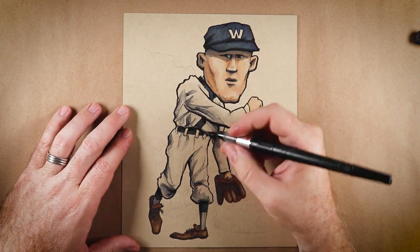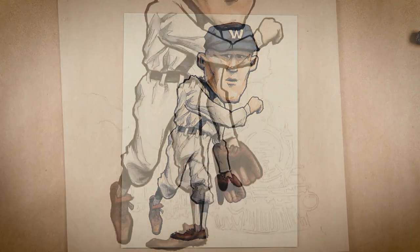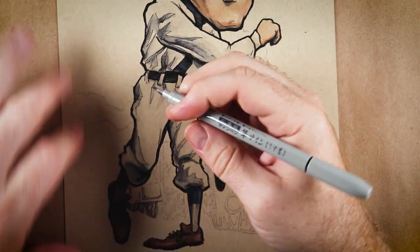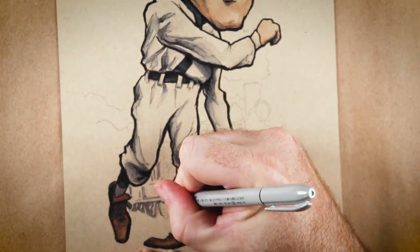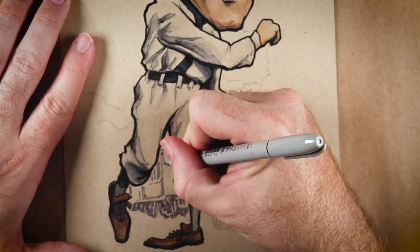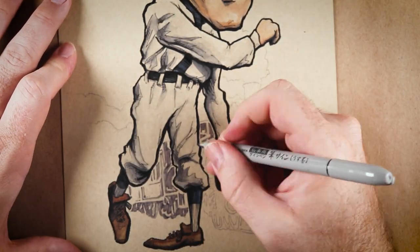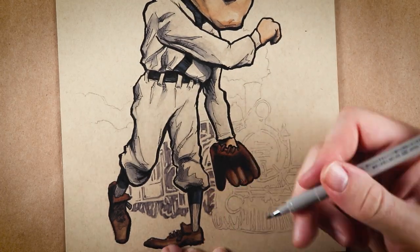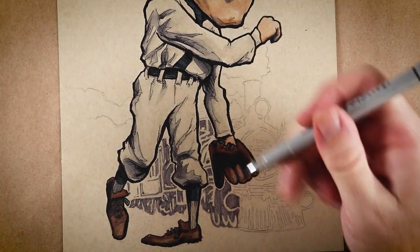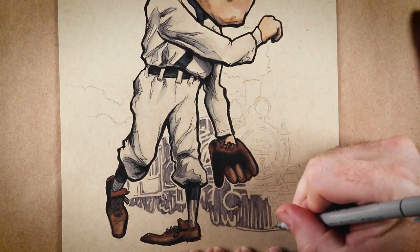And I have been kind of enjoying working at that size every once in a while. Dan also said that he likes sepia tones, which doesn't necessarily work with my marker palette, but I tried to keep the colors kind of subtle and muted for him.